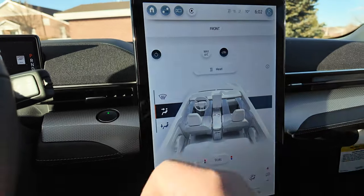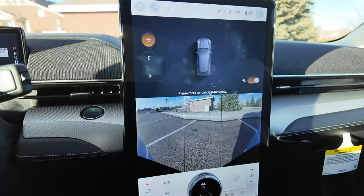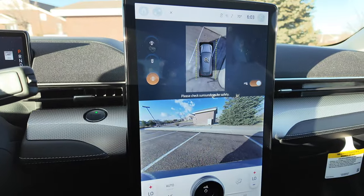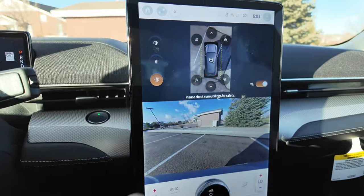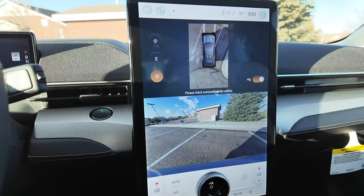You can see it's all here in the screen — including the 360 camera. You can get an around-view of the car with different views of the front, and you can zoom into different areas with the 360 camera.